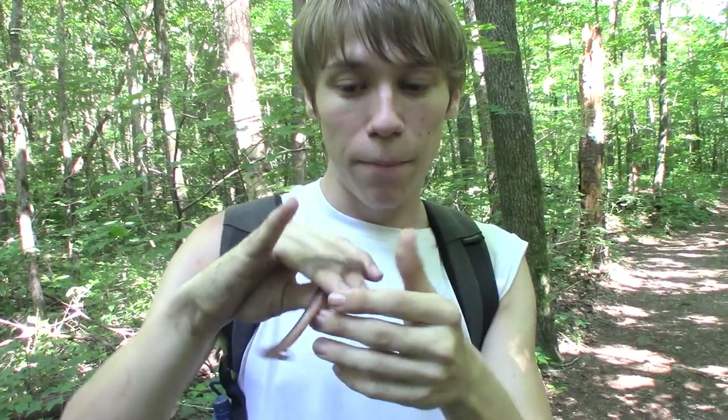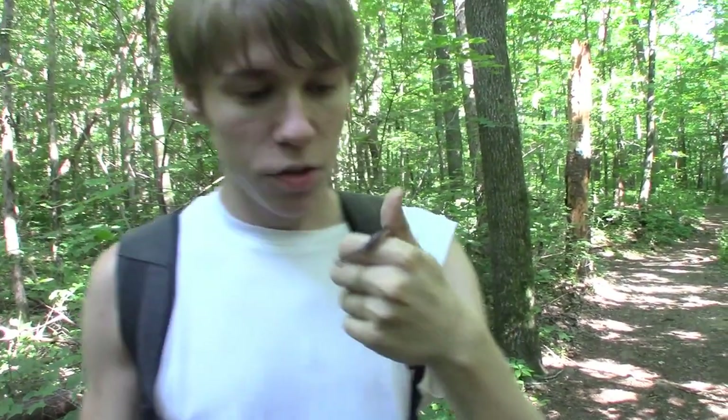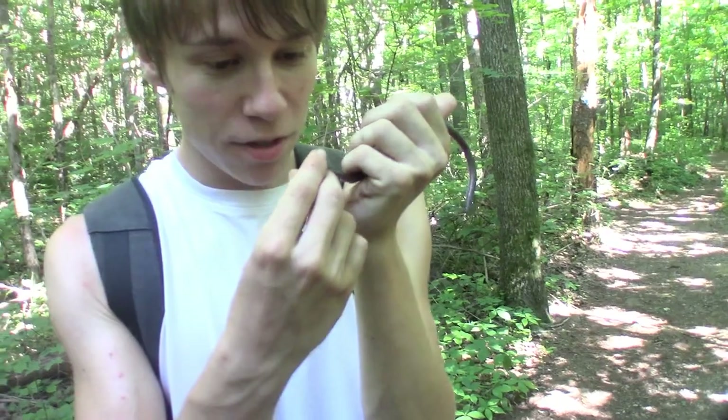Another very interesting defense that these worm snakes have is that the tip of their tail is very spiky, sharp, and hard. It feels kind of like a needle whenever it touches me, but that poses no harm to me holding it — it won't even puncture through my skin. It's just another little defense that, against a smaller predator, that sharp tail tip could do a bit more damage, especially to the eyes.